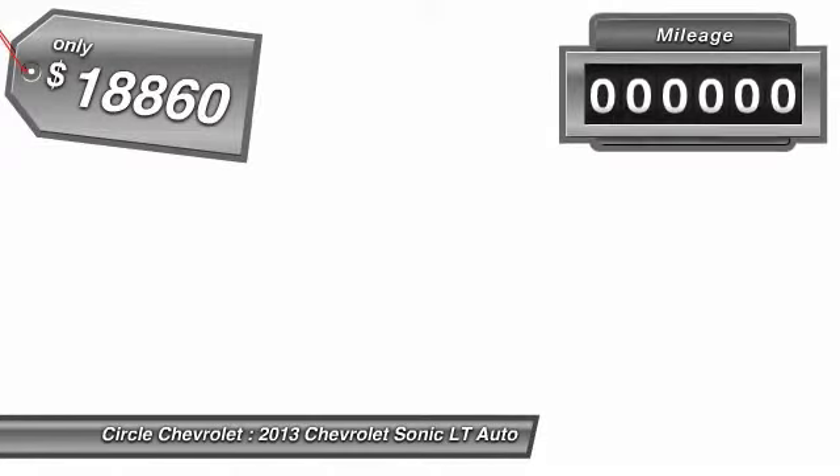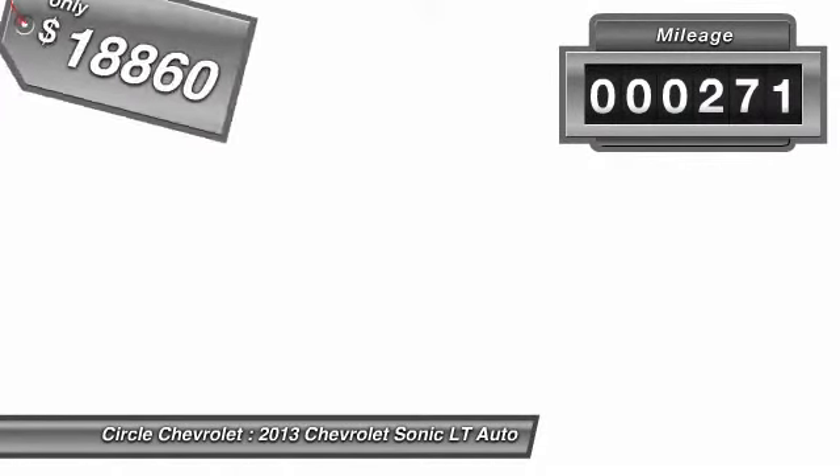Where's the sweet spot behind the wheel? It is priced below $20,000, and this vehicle has less than 300 miles.